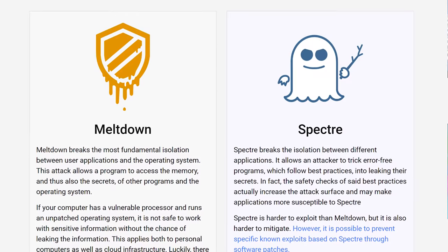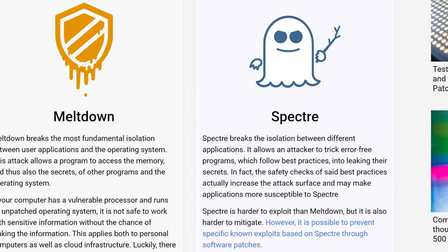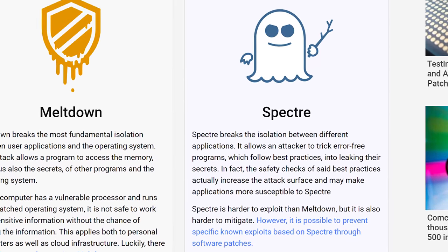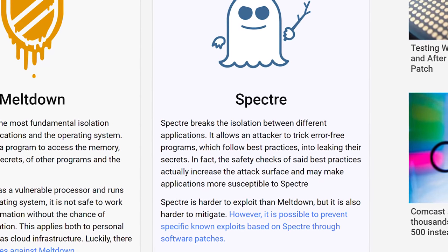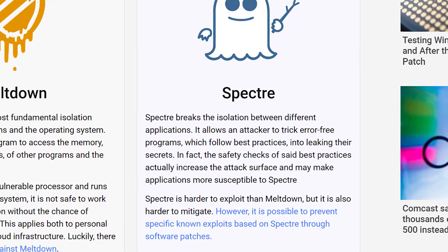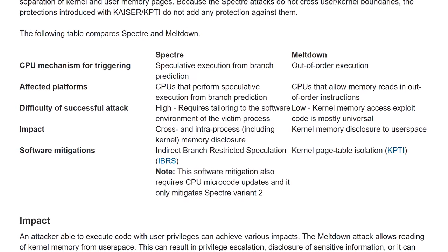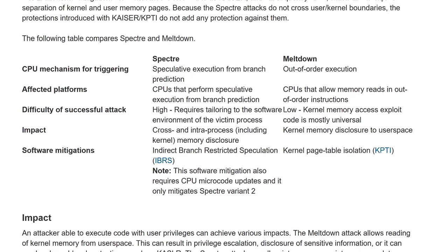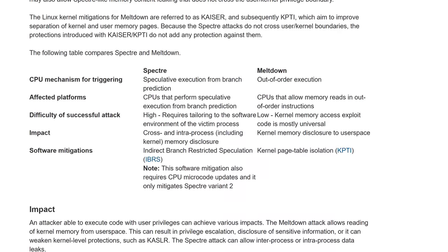There was however a second vulnerability that needed to be addressed, but that one would require a firmware update, or more precisely a motherboard BIOS update. You've no doubt heard of Spectre by now, and this one is a result of a fundamental flaw in the CPU's design. Because Spectre is the result of a fundamental CPU design flaw, it can't be fixed, at least not entirely and not without replacing the CPU.